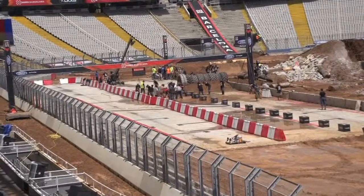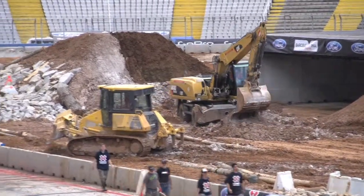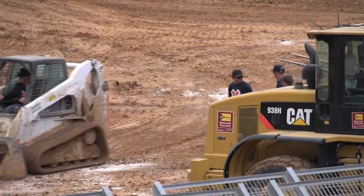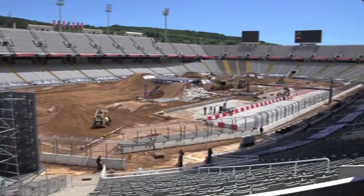In less than 24 hours this will be our track here in Barcelona. Tonight it's gonna be the motocross track and they will do crazy flips on motorbikes here tonight. But in less than 24 hours this will be a rallycross track. It will be fantastic to see if they manage to do it, and if they do, they are the best in the world.